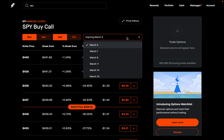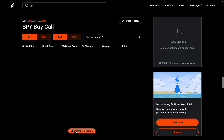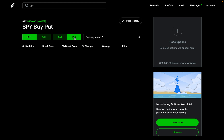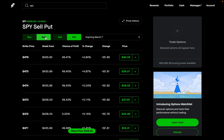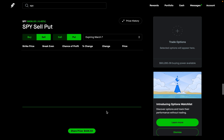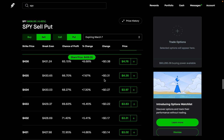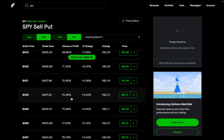Let's say I'm looking at the March 7th expiration date. Depending on your strategy or how you're feeling about the stock, you can do calls or puts. I'll go to puts, and depending on the strategy you're trying to test, you can buy the put or sell the put. Let's say we wanted to sell a put on SPY and test this out. I want to sell a put on SPY expiring March 7th, at the $430 strike.